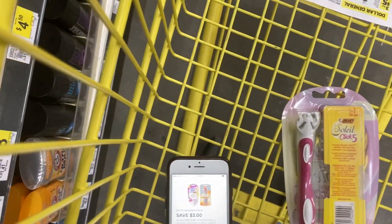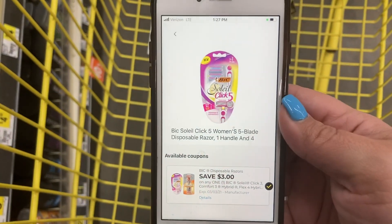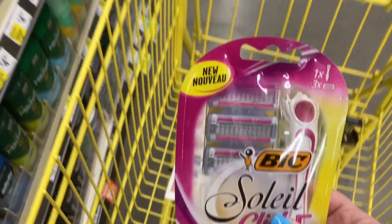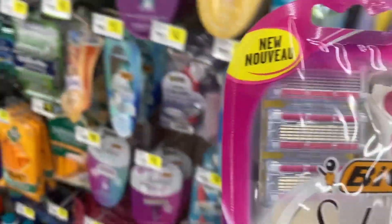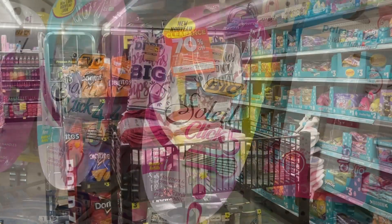Another good matchup this week is on the Bic Soleil. This coupon only attached to the one that specifically said 'Click 5' for me in my store. These are priced at six dollars and we have a three dollar off coupon leaving us to pay just three dollars. To me that would be a good one to incorporate in a five off twenty-five - I probably would not do it without that additional five off twenty-five savings.